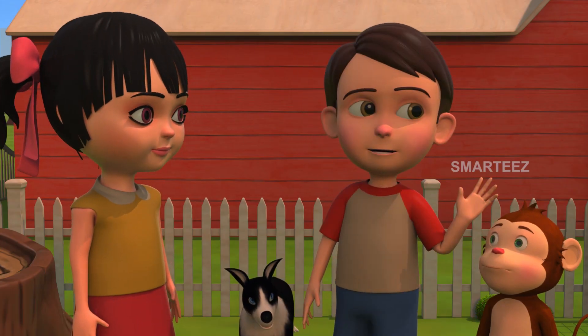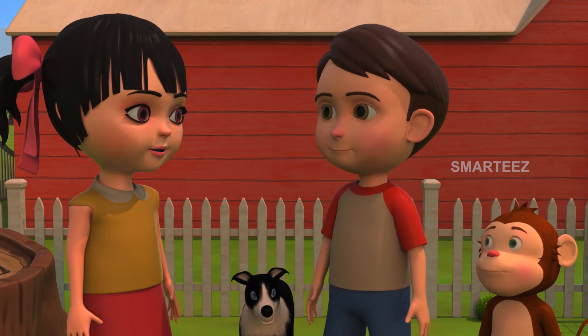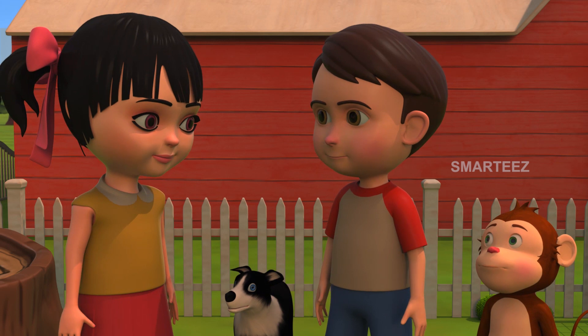Okay guys, the bunnies are having a nap. I think it's time for us to have our lunch and take a nap too. Okay Rick, Baira and Rangu. Bye.